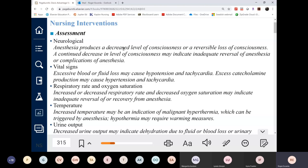Virchow's triad consists of three factors increasing DVT risk: venous stasis from immobilization, endothelial injury to the vessel wall, and hypercoagulability. Post-op patients have all three: venous stasis because they're not mobile; endothelial injury because millions of vessels including capillaries were injured during surgery, stimulating the clotting cascade.